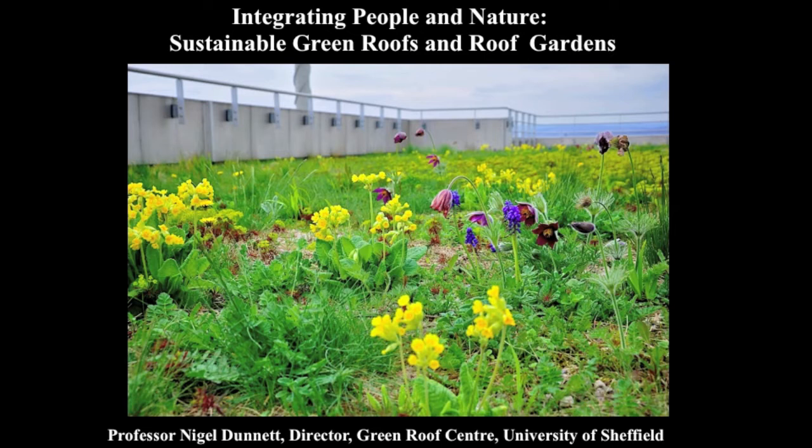I've called this presentation 'Integrating People and Nature: Sustainable Green Roofs and Roof Gardens.' It really brings together a lot of my ideas on planting, creating and designing green roofs with high aesthetic value for people, but which are great for wildlife at the same time. I've subtitled it 'Sky Meadows,' which encapsulates the aesthetic I strive for — highly colourful, highly naturalistic, really attractive, but also providing a lot of resources for wildlife.